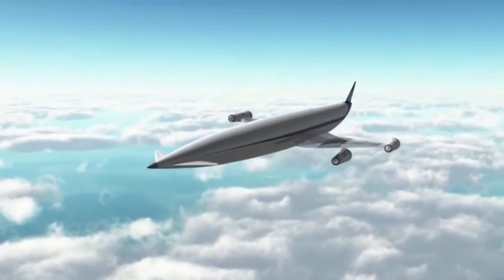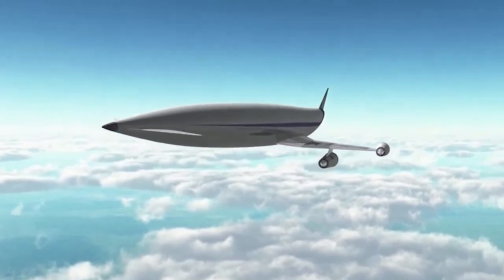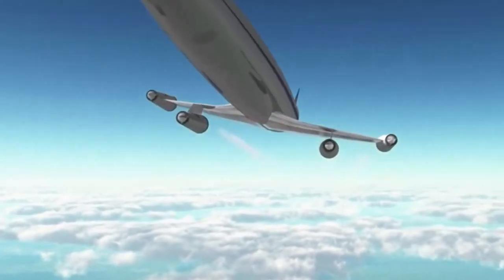The scramjet scoops up air and mixes it with fuel, so it burns as the mixture flows through the machine at supersonic speeds. And that is how this aircraft flies at hypersonic speed — it sounds like something out of a Marvel movie.